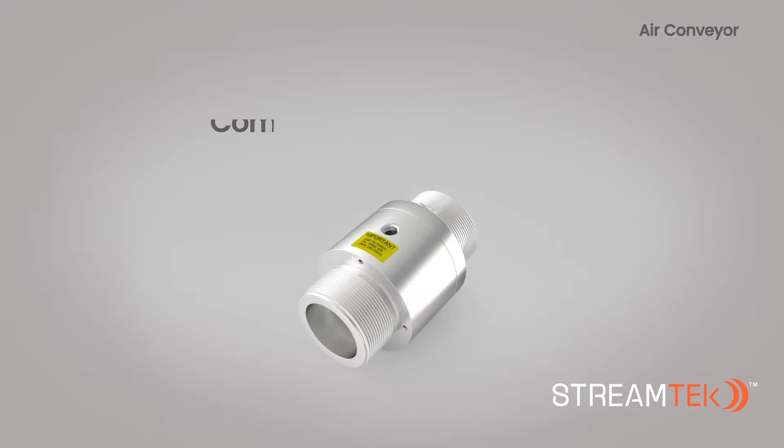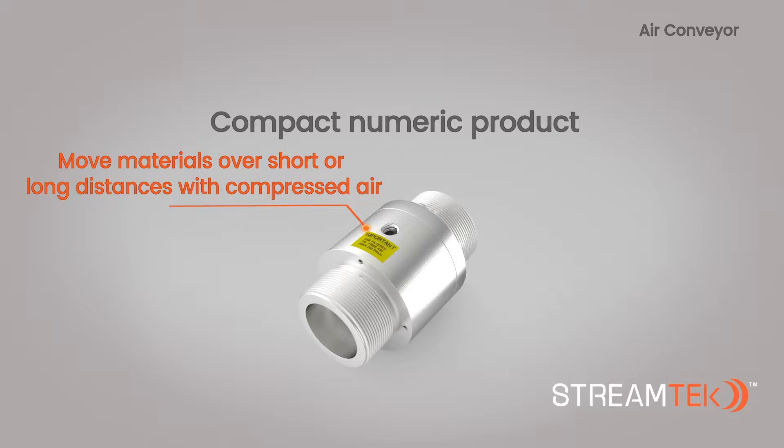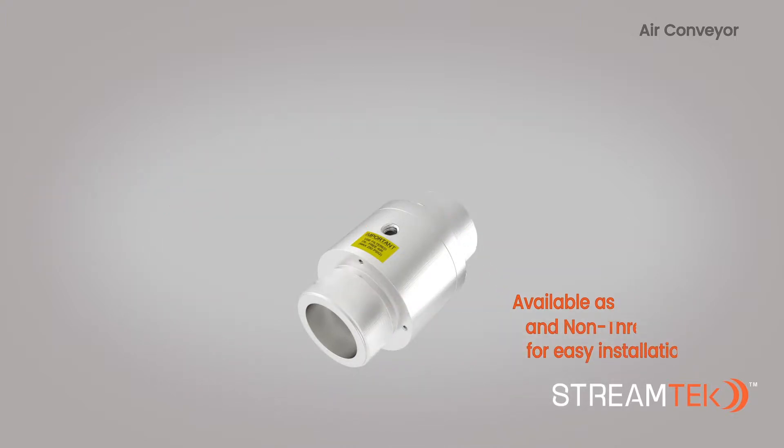The StreamTech air conveyor is a pneumatic product designed to move materials over short or long distances using only compressed air. With both non-threaded and threaded options available, installation is simple and easy.